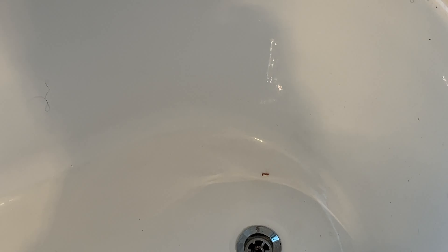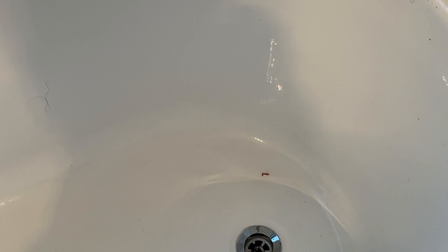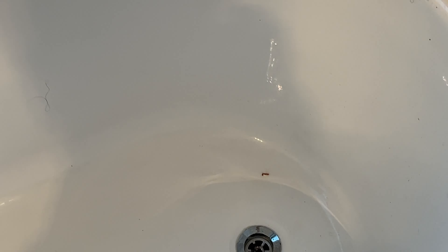This is the hallway and this is the first room. The skirtings are very dirty, cupboards need a good vacuum and wipe down as you can see. This is the en-suite toilet — the shower area needs a good clean here.